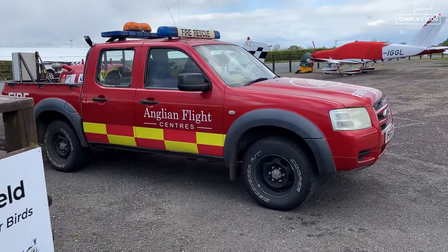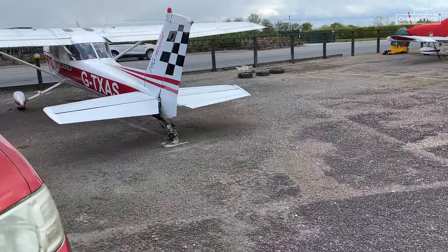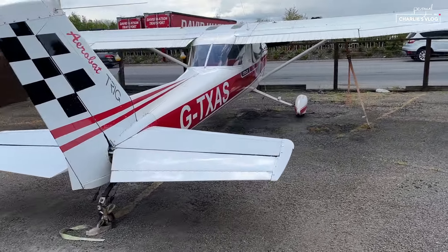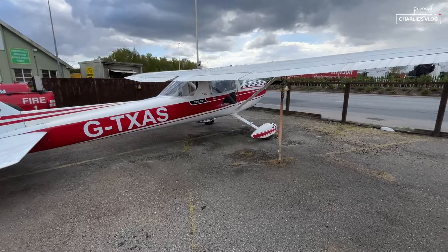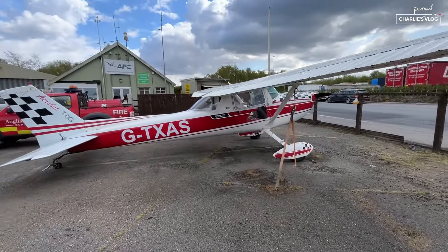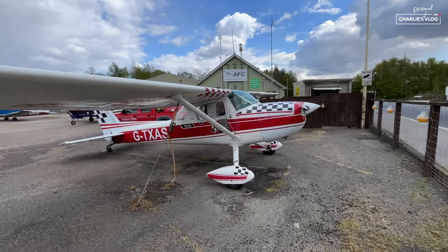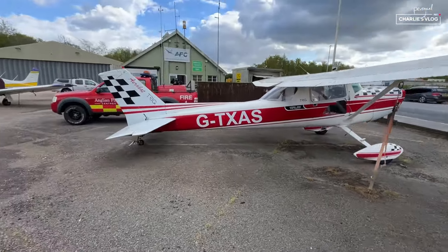Look Archie — fire truck! Another one. And everyone else, look at this taildragger 150 Cessna. How cool is that? A 150 taildragger — so cool. I wonder if they do lessons in that. I bet they do.